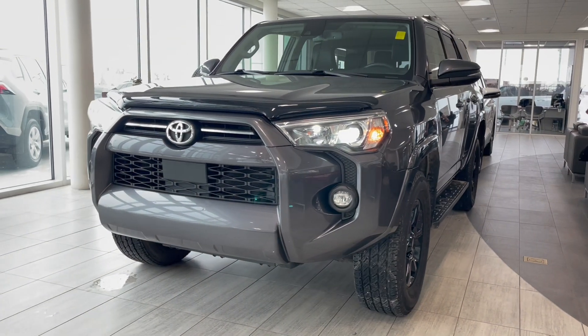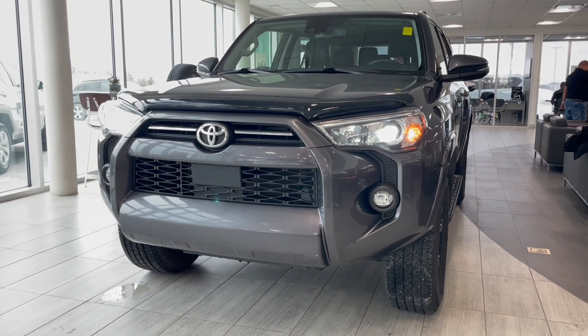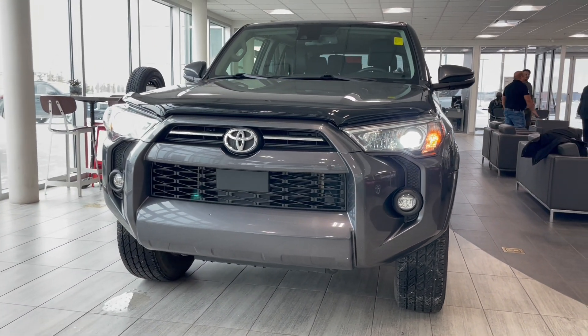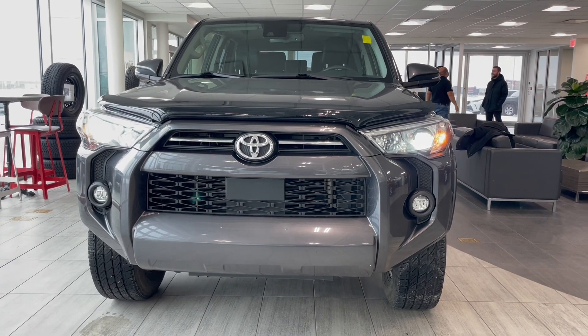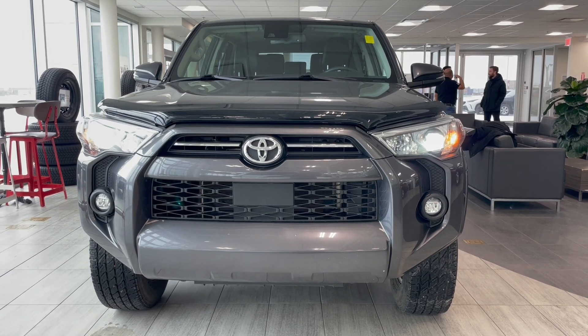Taking a last look at this 4Runner featuring heated seats, dual climate control, and power moonroof. There are still many great features to explore, so come on down to Toyota Northwest Edmonton and check it out.